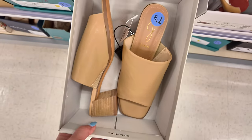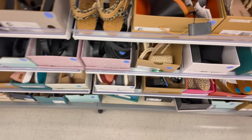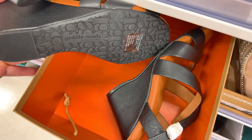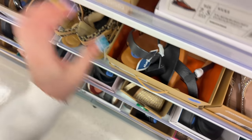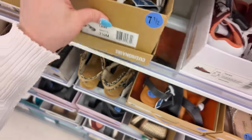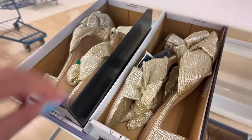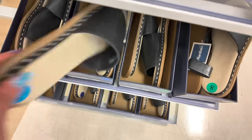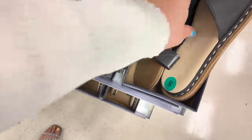Joy for $30. Gentle Souls by Kenneth Cole for $60 — super comfy. Cushionaire with little buckles for $25. Kensie in gold for $30. Splendid in black for $25. Okay, let's check the clearance section before we head to the purse section.